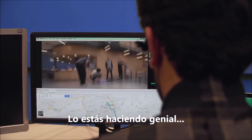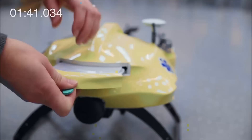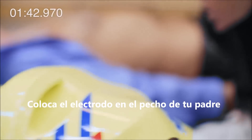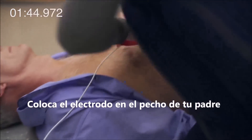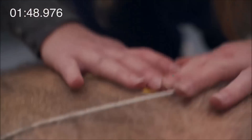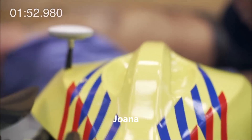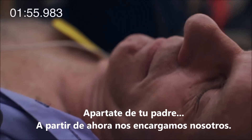You're doing great. Okay. Pull the green lid. Now place the pads on your father's chest. Good. I can see that the pads are properly applied. Joanna, please stay clear of your father. We'll take it from here.